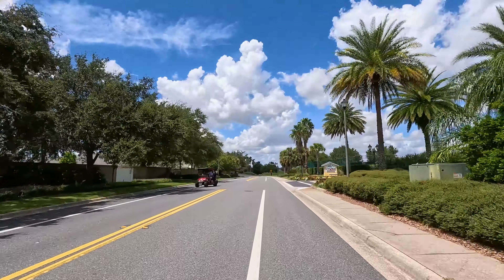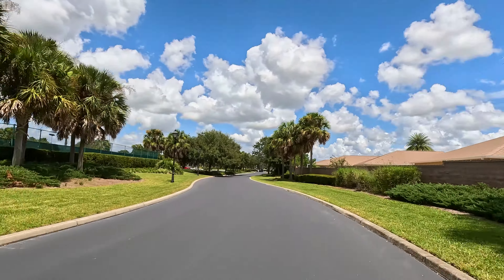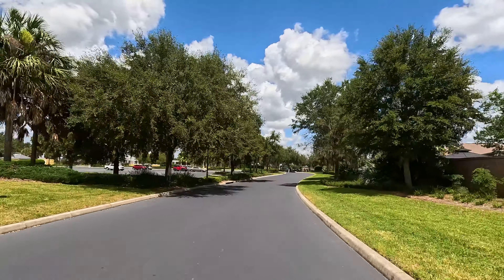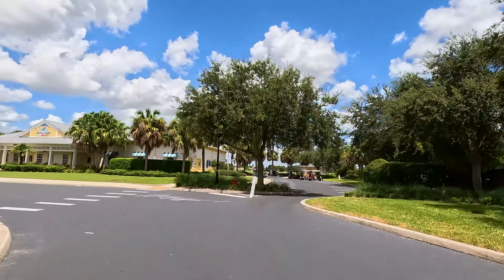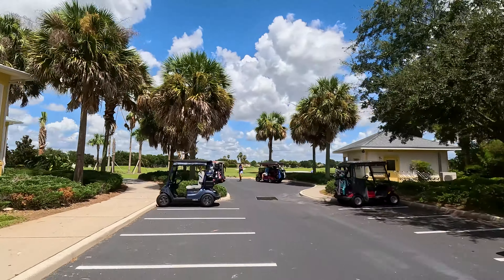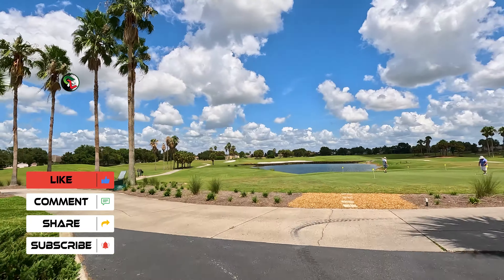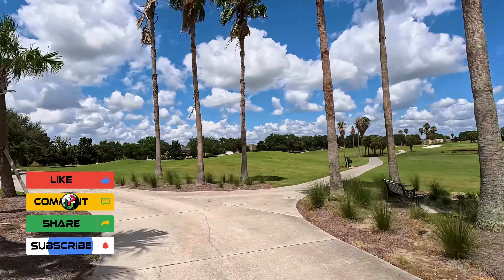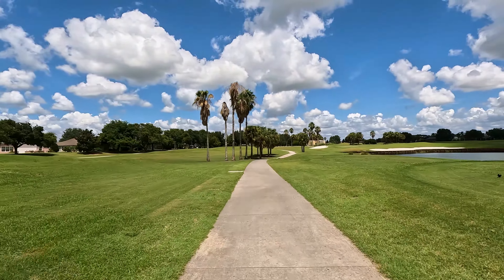Even par for this course is 28 strokes and the fourth hole is a drivable par 4 which will hopefully provide some extra excitement. The standard three teeing locations apply and for today's round we decided to play the course from the tips, looking at a maximum of 1682 total playable yards. So without further ado, let's get after it.